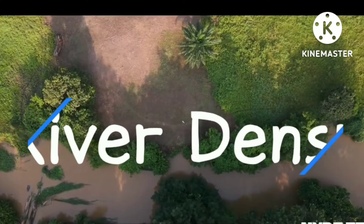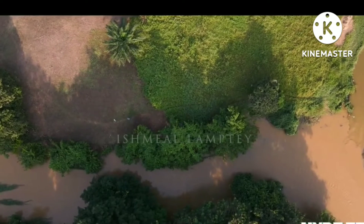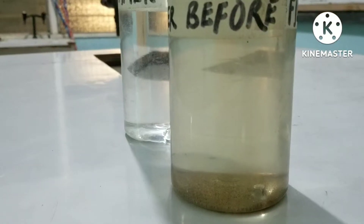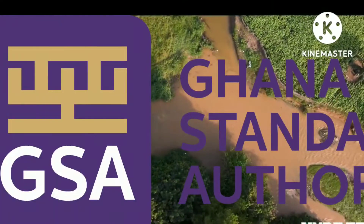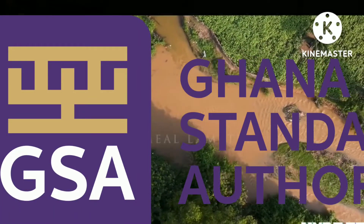After the construction, the team obtained samples of water from River Densu, a Galamsey-polluted water body, for filtration. To test the effectiveness of the filter, a sample of the Densu river water before filtration and a sample after filtration were packaged and sent to the Ghana Water Company Ltd and Ghana Standards Board for tests to be conducted on the levels of pollutants in both waters.